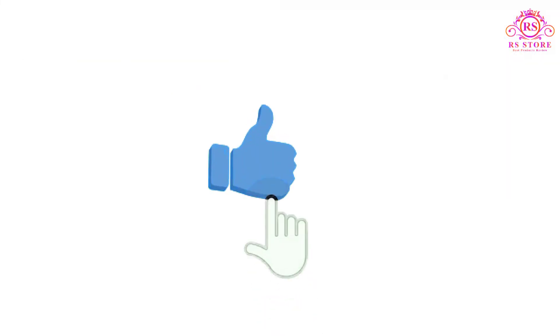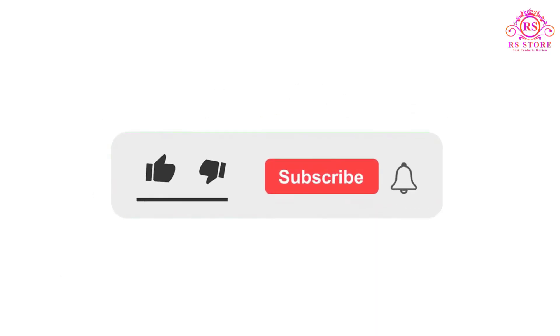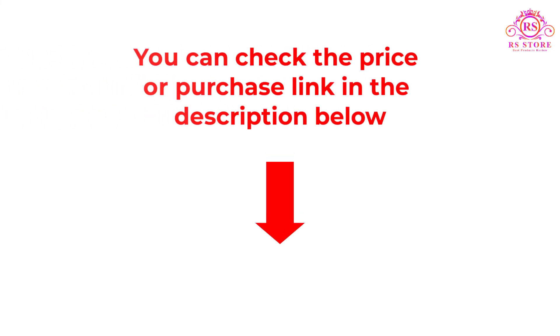I hope you liked this video. If you did, please subscribe to the channel and like, share, and comment on the video. Please enable the notification bell icon so that you don't miss the next videos. You can check the price and purchase links in the description box below.